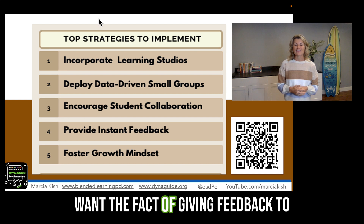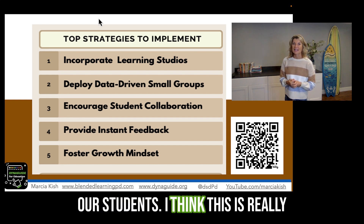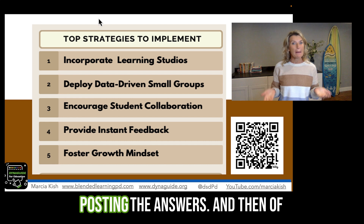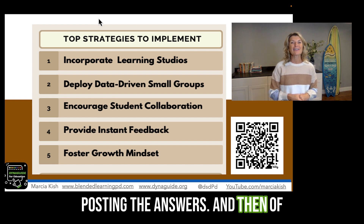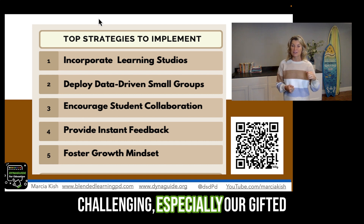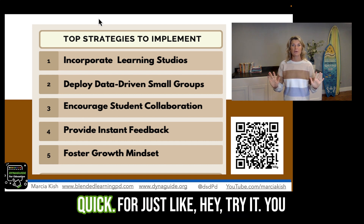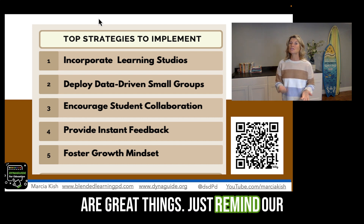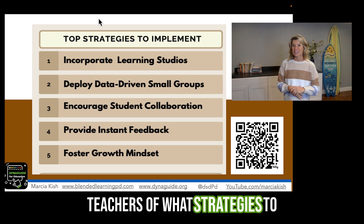I also love the fact of giving feedback to our students. I think this is really important — to actually give instant feedback, and it's as simple as posting the answers. And then, of course, growth mindset. Sometimes we give the students things that are too challenging, especially our gifted students, and they just give up and quit versus hearing, "Hey, try it, get outside your comfort zone, you got this." So all of these five things are great reminders for our teachers of what strategies to implement.